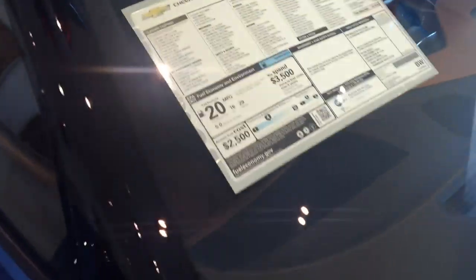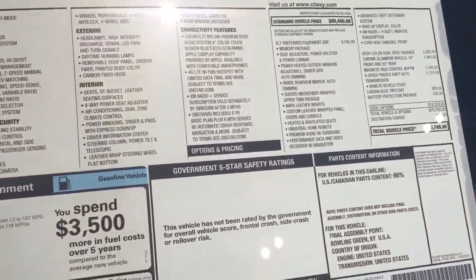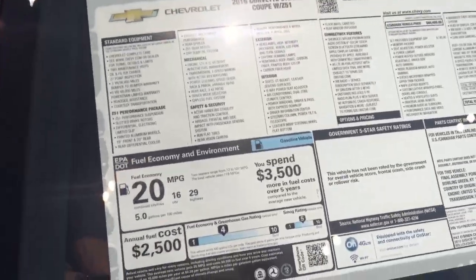It's actually a really cool feature on these Corvettes, and this Kalahari interior is really sharp. Just so you can kind of see the whole window sticker — things like magnetic ride control, heated and ventilated seats, and universal home remote.